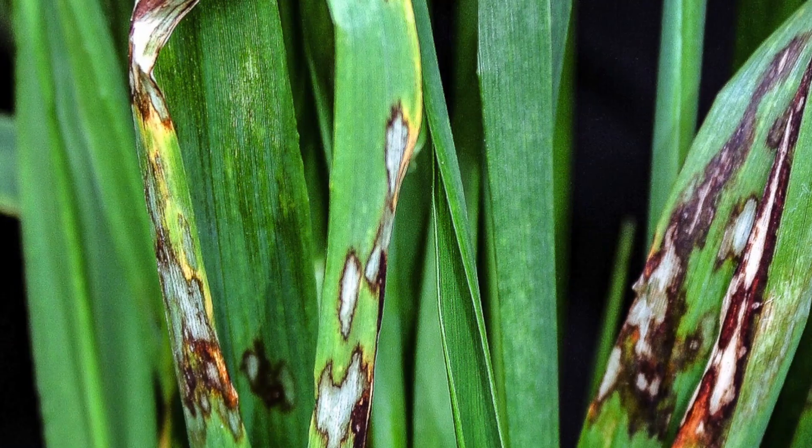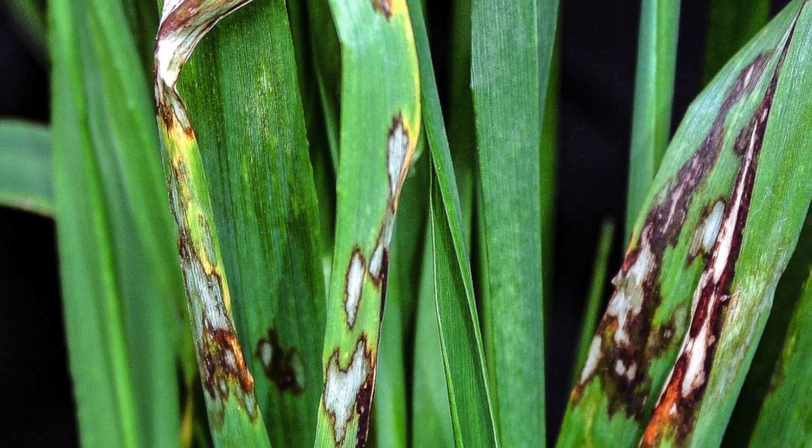You may need something with curative activity to take out mildew or active brown rust, or you may even need to deal with Rhynchosporium if you're in a higher risk part of the country.